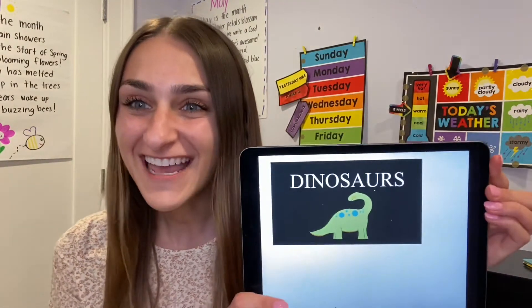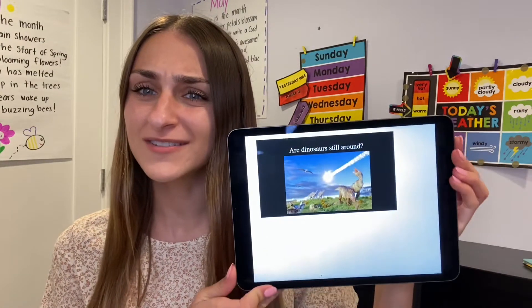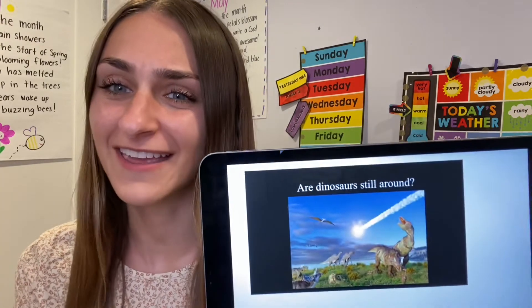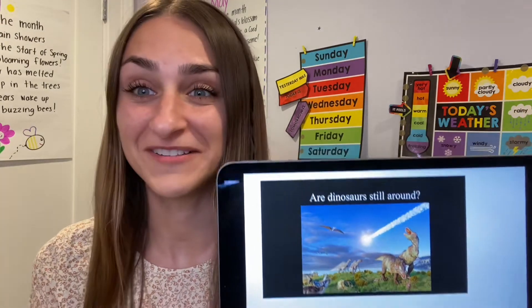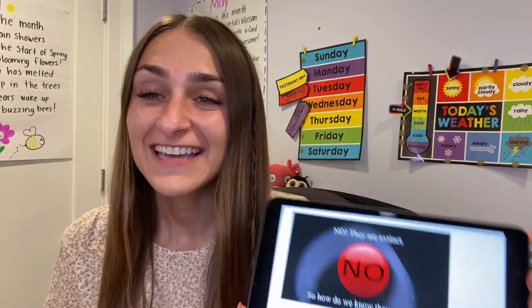Can you repeat after me? Dinosaurs! I have a question for you. Are dinosaurs still around? Do we still see dinosaurs today? No, we do not. Do you know what it's called when something doesn't exist anymore? They are called extinct. Can you say extinct? Extinct means that they're not around anymore.